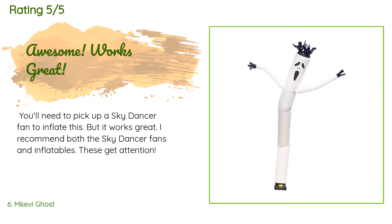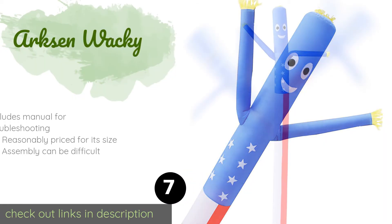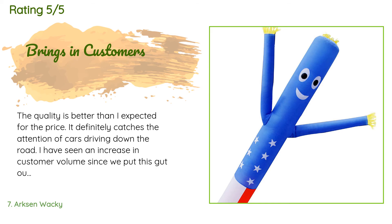The next product is Arcsin Wacky. Show your patriotism on Independence Day with the Arcsin Wacky, which looks professional enough to advertise a business and silly enough to entertain children at the annual barbecue. Just don't leave it out in the rain, as it isn't designed for bad weather. This product is available on Amazon for $59. Three customers have reviewed this product and the average rating is five stars.